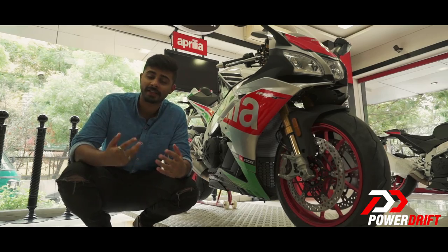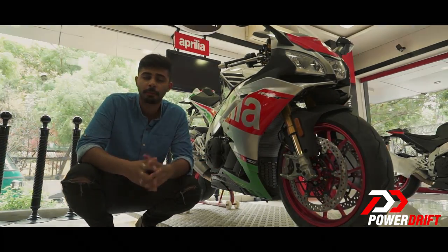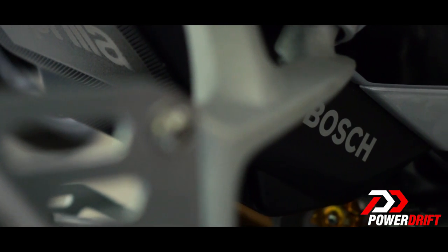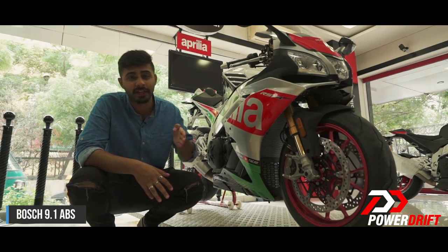The 2017 RF gets bigger brakes, so now you have 330mm dual discs on the front with Brembo M50 calipers. And at a meager weight of just 2 kilos, the Bosch 9.1 ABS unit comes with a cornering function adjustable to 3 maps, and it's equipped with rear lift mitigation.